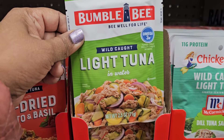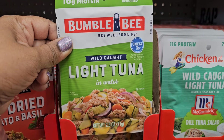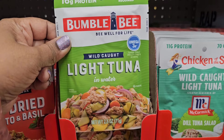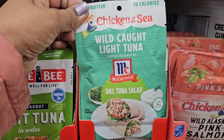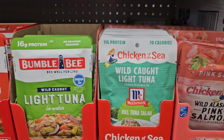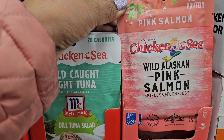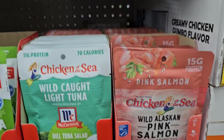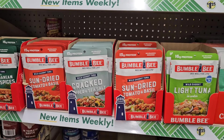Also got the wild-caught light tuna in water, 16 grams of protein, no draining required, Omega-3, contains 150mg of DHA and EPA omegas per serving, 2.5 ounces. And looky here — Chicken of the Sea wild-caught light tuna, McCormick dill tuna salad — that's new to my store. And then they always had this pink salmon, Chicken of the Sea wild Alaskan pink salmon, skinless and boneless, wild-caught. So they got a variety for you if you need for your lunch.